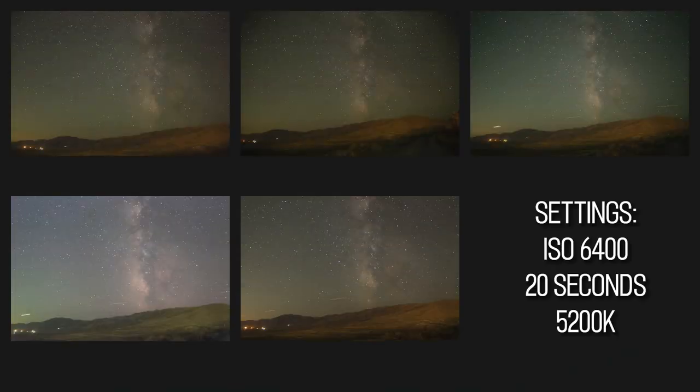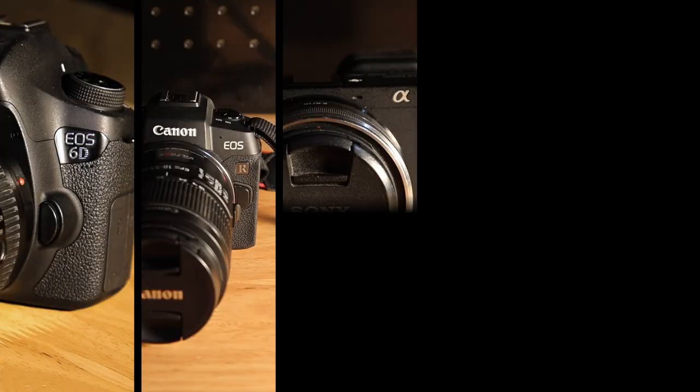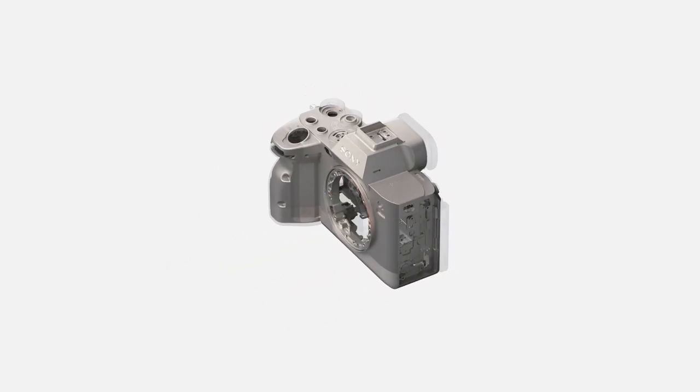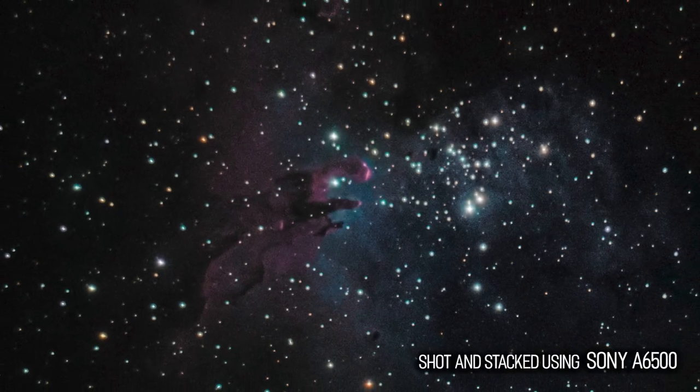My last video was a comparison of photos of the Milky Way taken from the same spot at the same time by five separate camera models. This year I've brought back those same cameras plus one addition that I've been very excited to shoot with, to capture and compare deep sky images.